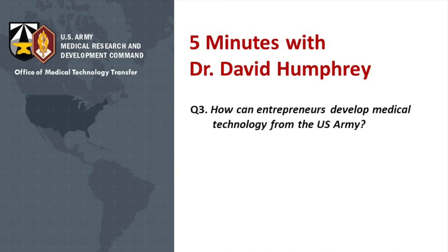Moving on to question three and our last question: how can entrepreneurs develop medical technology from the U.S. Army? Our office at the Medical Tech Transfer Office looks for commercial partners for all of the areas in which the Army has expertise — diagnostics, medical IT, devices, vaccines, and therapeutics.